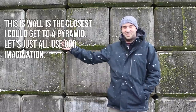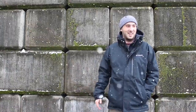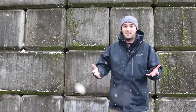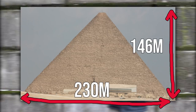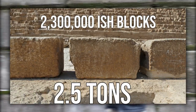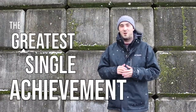As you can probably tell from the snow falling around me in my backdrop, there wasn't enough money in the budget to visit Egypt this week. Covering 13 acres, 230 meters in length, 146 meters tall, made up of 2.3 million stone blocks averaging 2.5 tons each, the Great Pyramid of Giza is bar none the greatest single achievement of the Bronze Age.